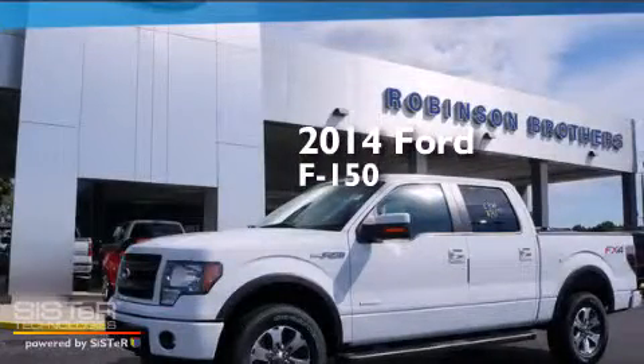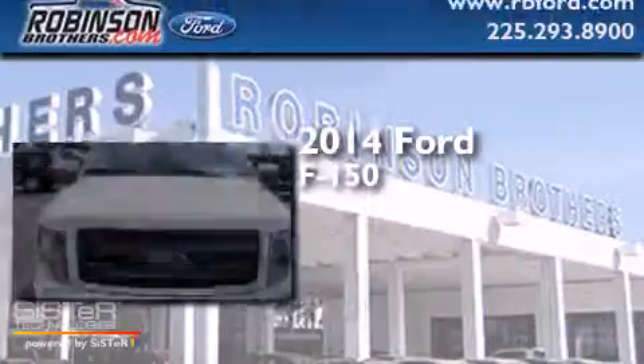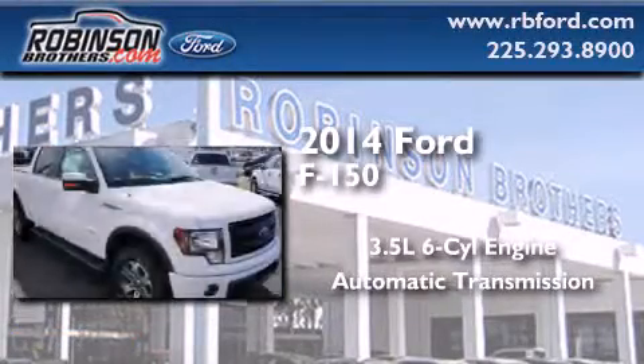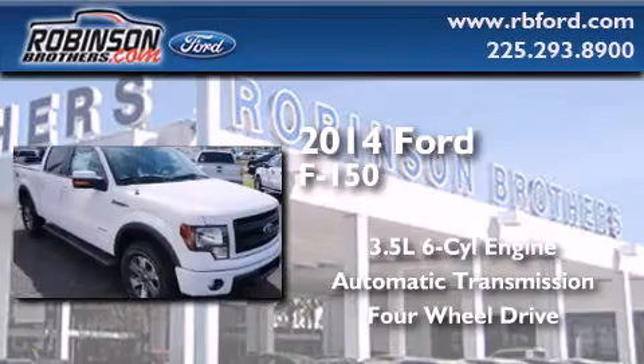This is a brand new 2014 Ford F-150. It has a 3.5 liter 6-cylinder engine, an automatic transmission, and the added safety and control of 4-wheel drive.